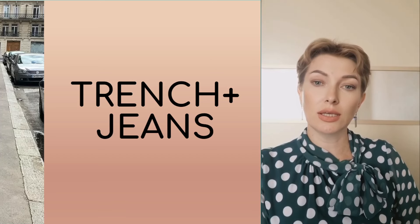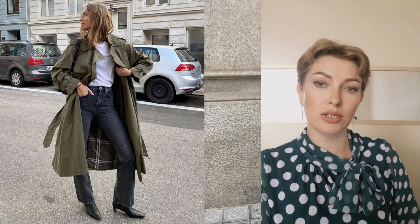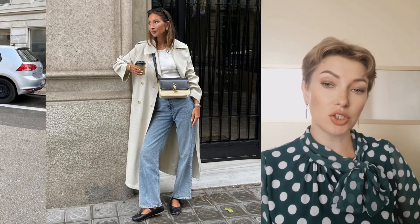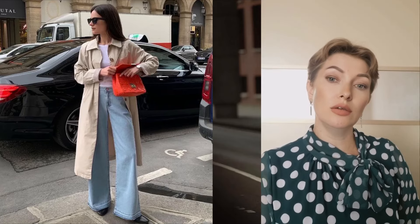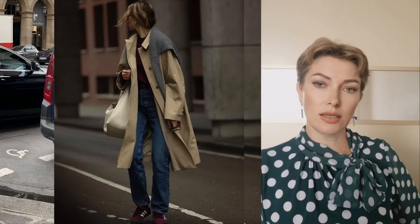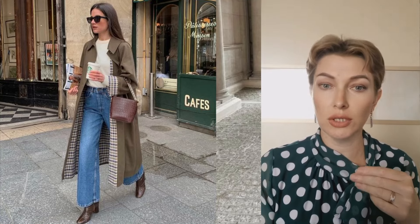A trench coat is an indispensable outerwear for the cool season. This practical and elegant wardrobe item can be included in a variety of looks, from business to casual. One of the simplest and most win-win solutions for autumn is to combine a trench coat with jeans and a sweater. Such a set will be appropriate both in everyday life and in an informal setting. To create a harmonious look, it is important that the jeans are straight cut — this way, the clothes will fit perfectly on any body type.